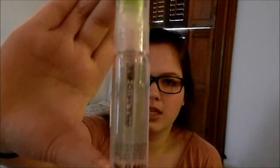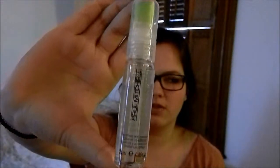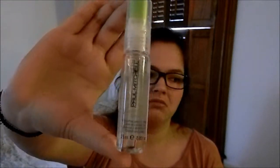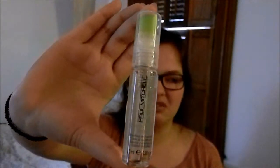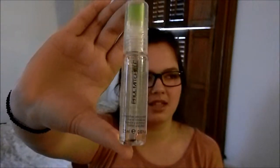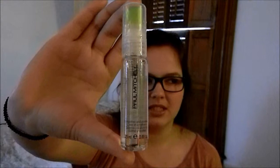For my hair, after I shower I like to use Paul Mitchell's Smoothing Super Skinny Serum. This is a wonderful product. My hair gets really frizzy after I shower, so I put that in when it's wet and it doesn't get frizzy. When you first put it in it feels a little gross because it's a serum — it's kind of syrupy, I guess — but it works really well.